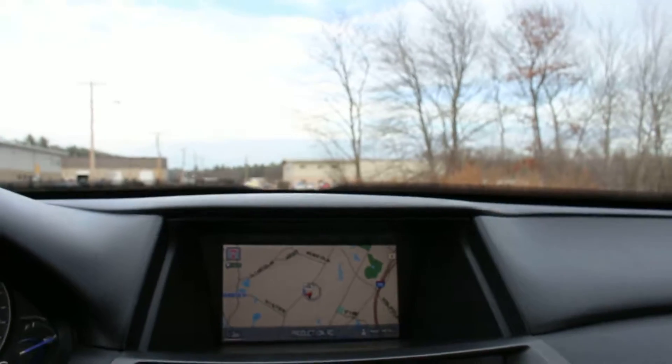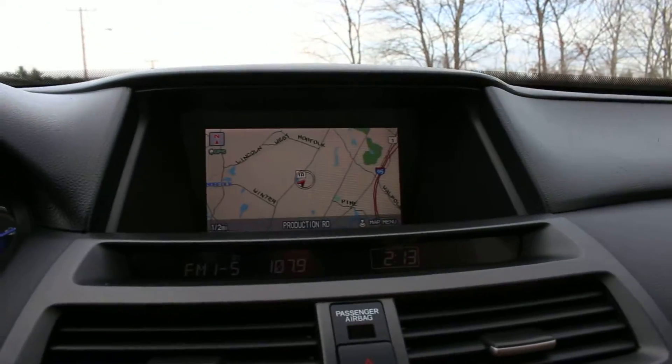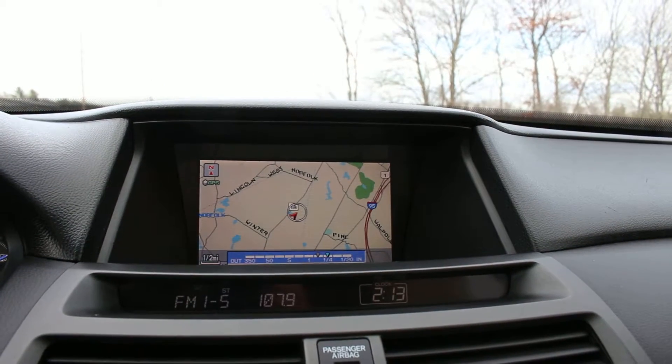The speakers are really nice in here. You also have navigation, which is a really sweet feature. You can zoom in a little bit.